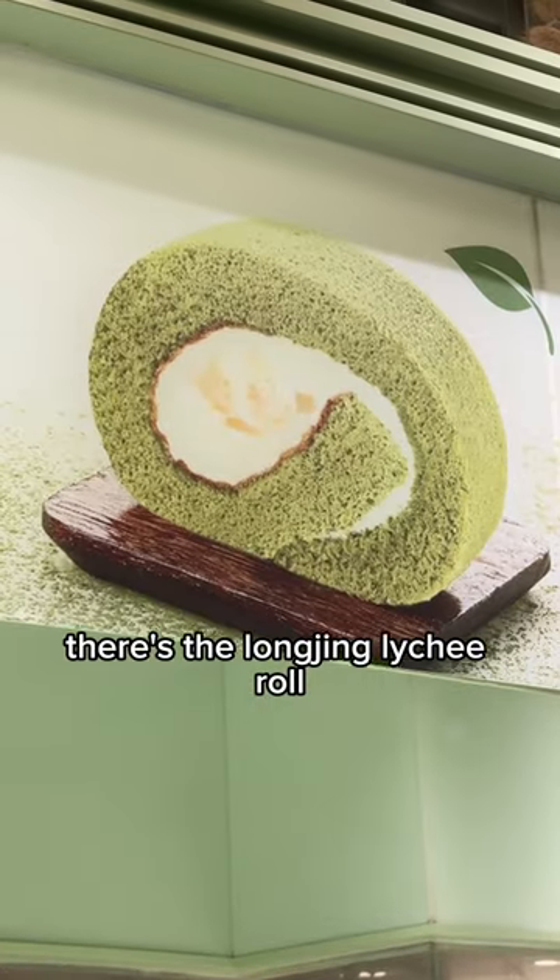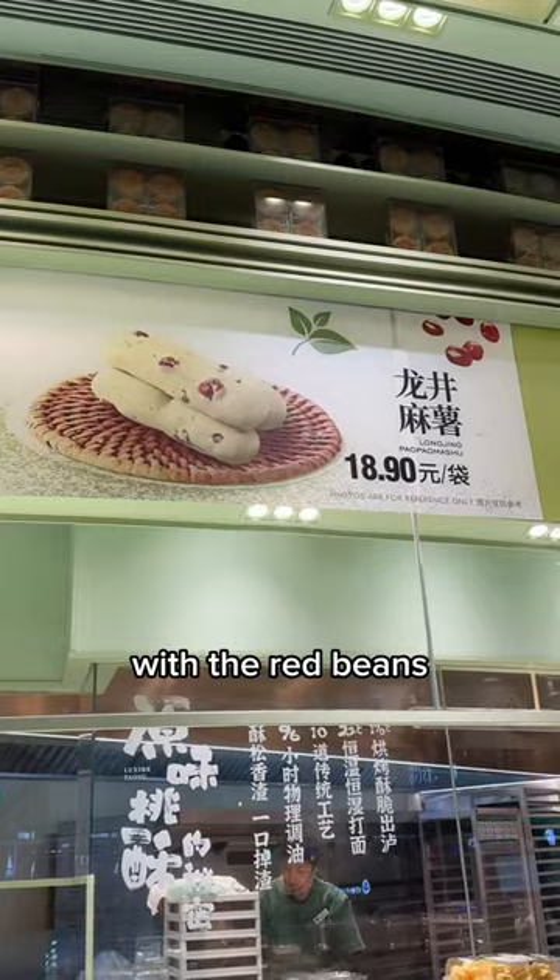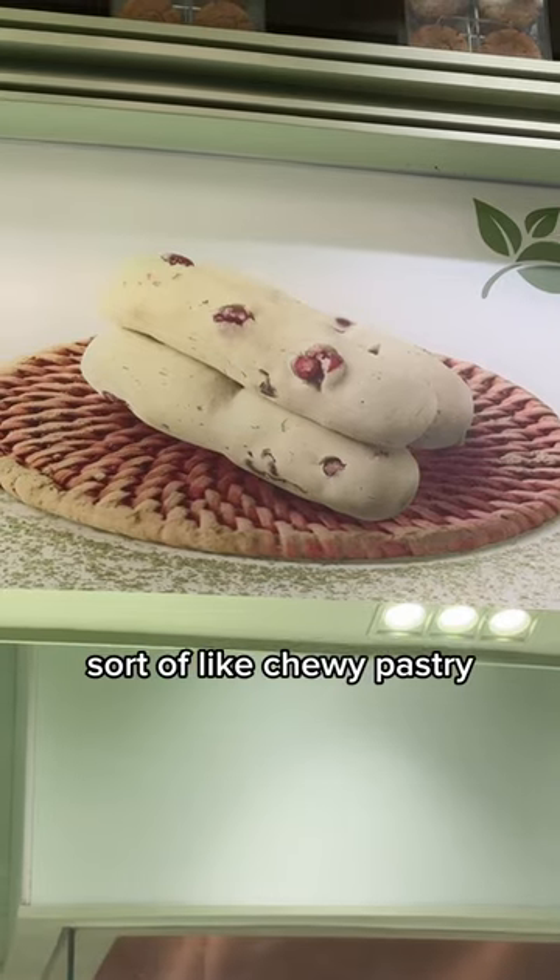There's the Longjing Lichee Roll, then we got the Longjing Cream Puff with the red beans, and the Longjing Ma Shu — sort of like a chewy pastry.